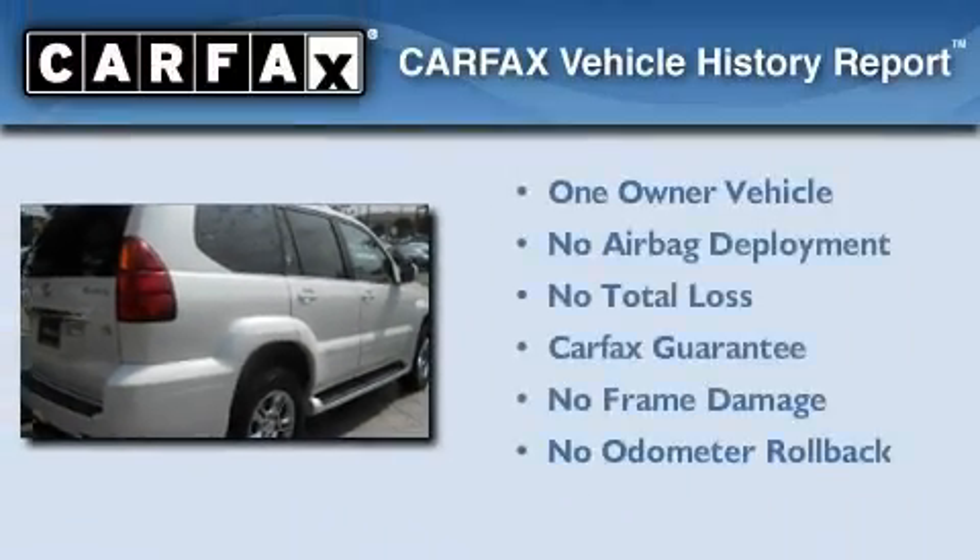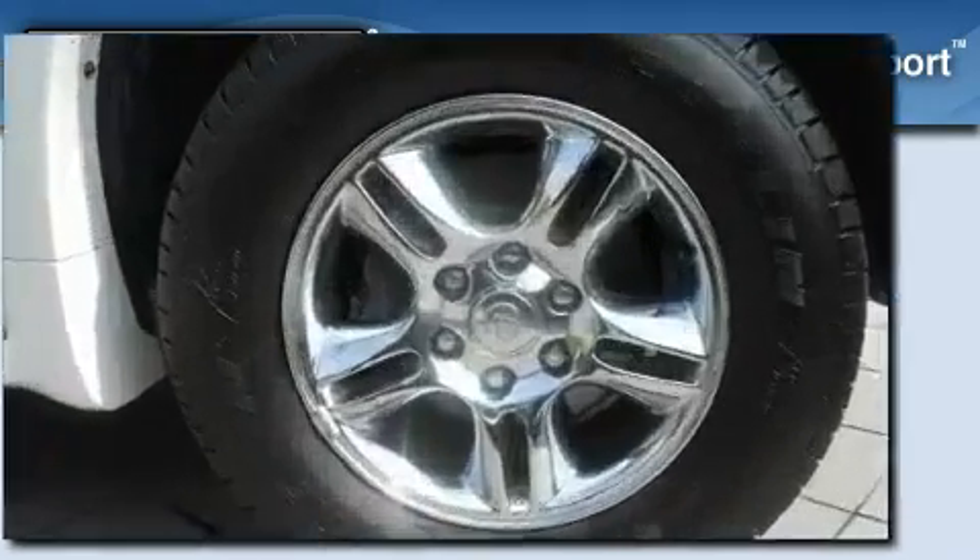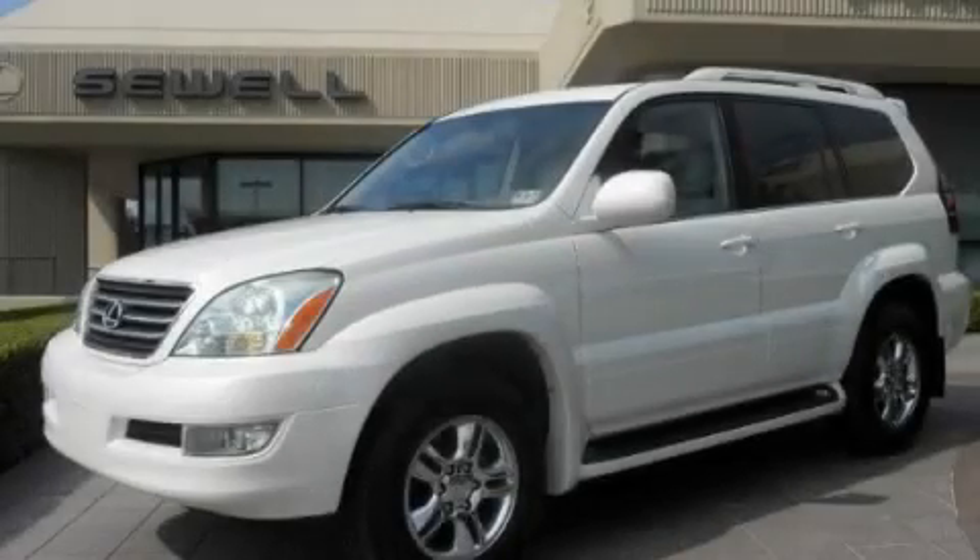This Lexus has had only one owner, and it qualifies for the CarFax buyback guarantee. Call or visit us right now and arrange your test drive today.